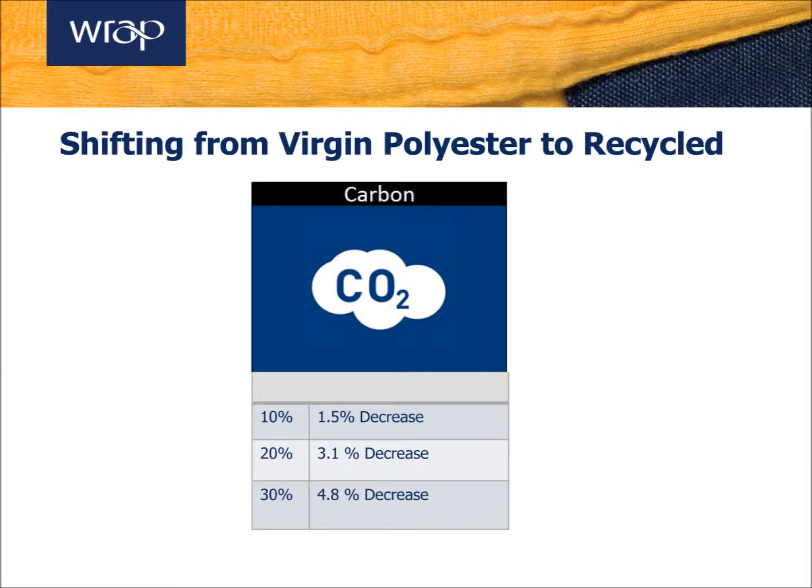Now, to clearly quantify the potential savings, this slide shows the carbon reduction opportunities available if you were to shift from conventional polyester to recycled. This example takes a 100% virgin polyester garment across its life cycle and shows that if you were to integrate recycled polyester into 10, 20 or 30% of that garment, you could potentially achieve the following savings.